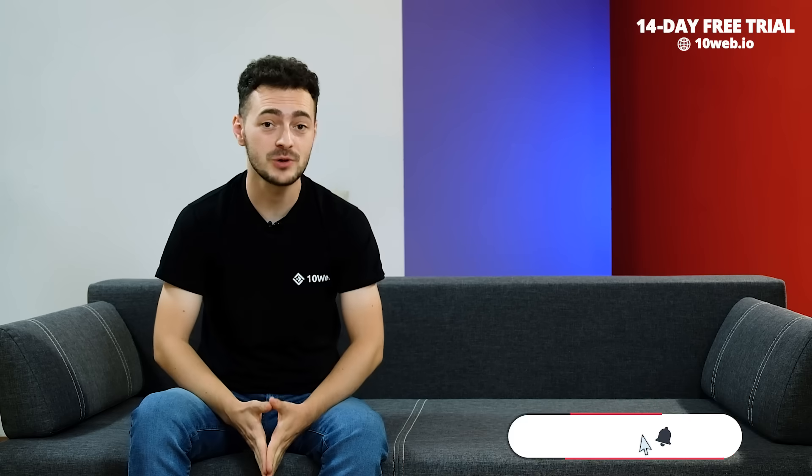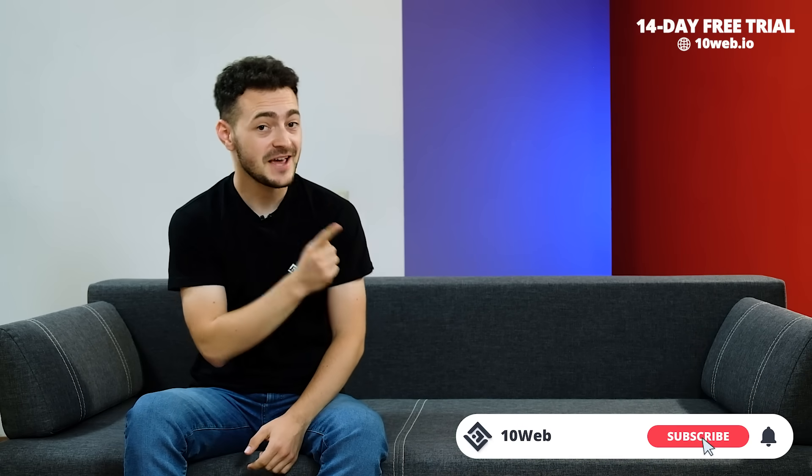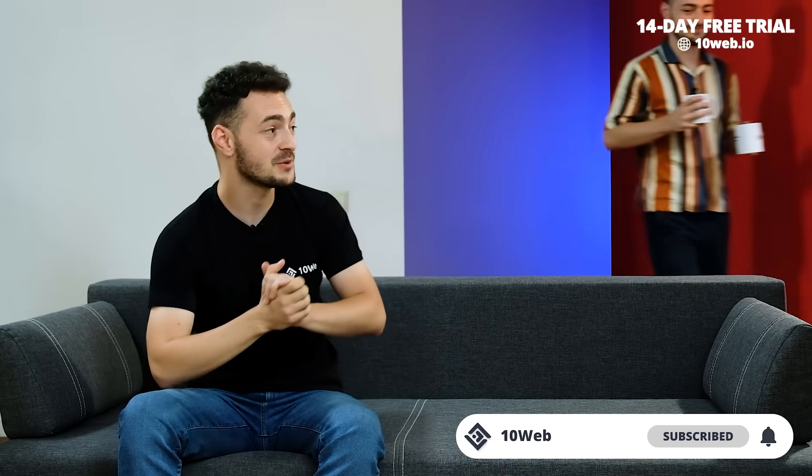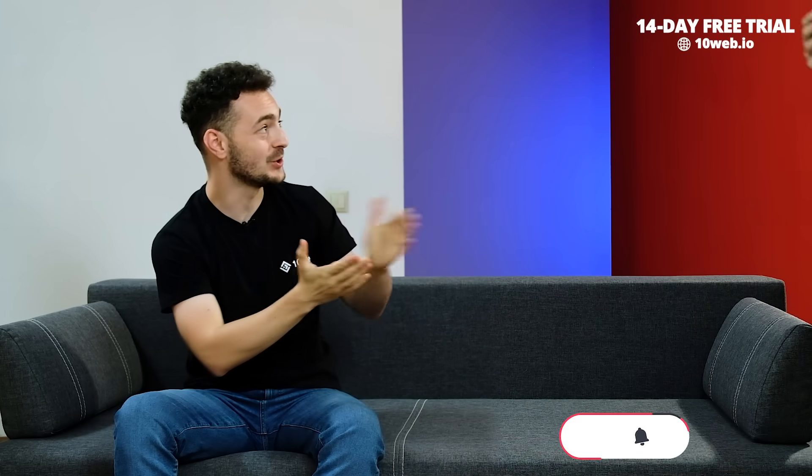What is up everyone? This is Ruben. I'm here to tell you everything about WordPress hosting — what it is, how to pick the right one, the whole shebang. Today I have a special guest that was super interested in learning more about this topic. Welcome everyone, my alter ego Steve.